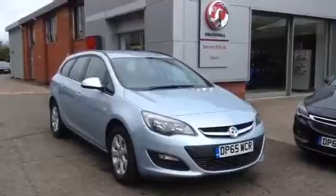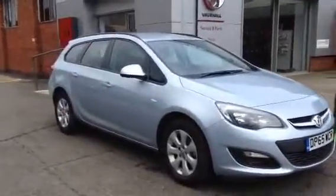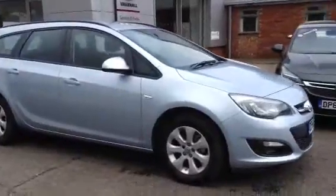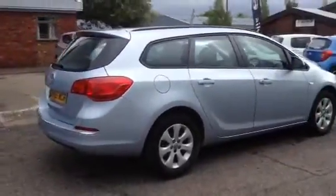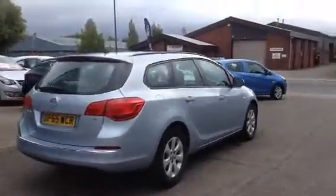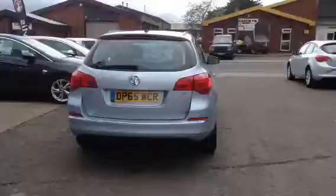As you can see this vehicle has body colour coded bumpers, door mirrors and door handles. This vehicle also benefits from having black roof rails. The recorded mileage on this vehicle is only 8,356 miles.